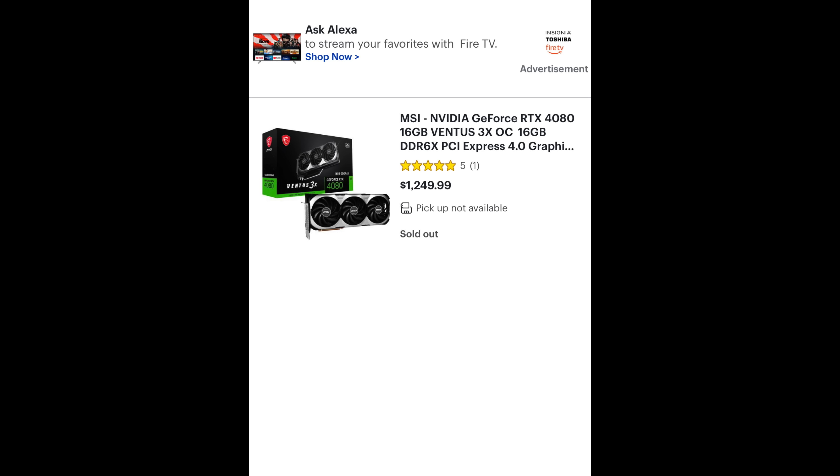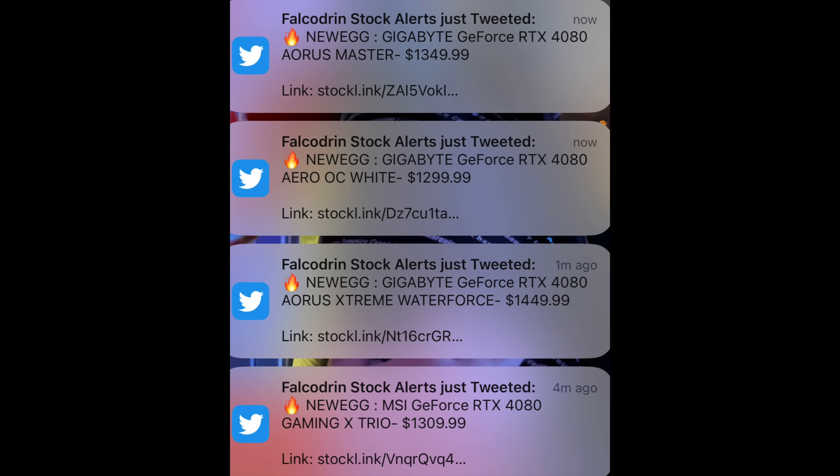If you're not lucky enough to find one in-store, the next way is to sign up for various alerts on Twitter and Discord. When they have a Best Buy drop you'll immediately see when these GPUs come in stock. Those alerts often apply to Amazon and Newegg as well — just make sure you act really quickly when one of these drops happen.